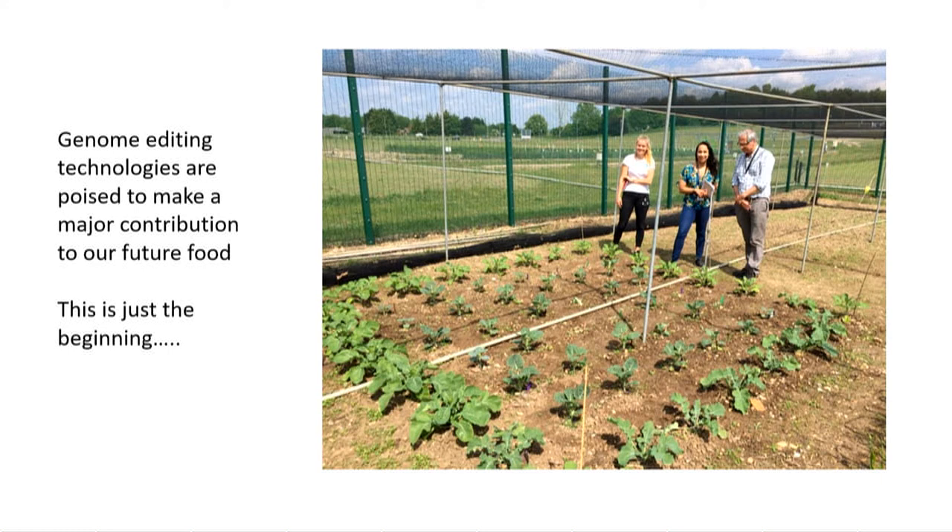My final message is that genome editing technology is really poised to make a major contribution. I'm not saying this is going to solve all the problems — it's just one small thing — but it's a very powerful small thing, and I think this is just the beginning of seeing what it can do. This is actually a picture of our first gene edited brassica in a field trial in Norwich this year, and you can see we're starting very small.